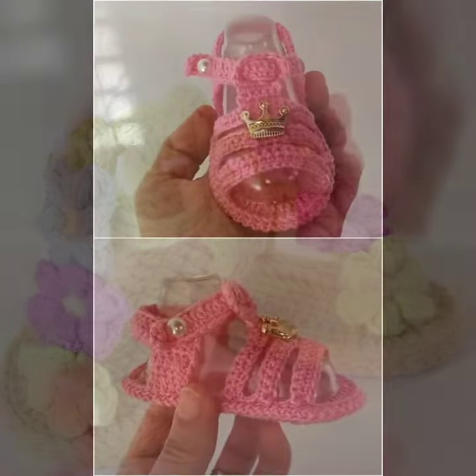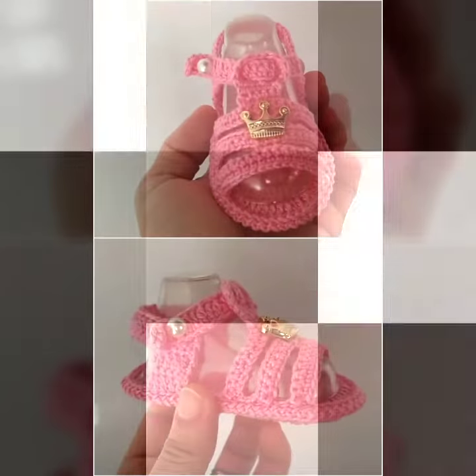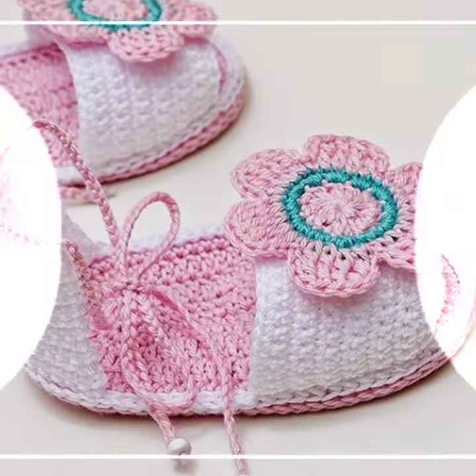If you want to buy this very beautiful baby crochet sandal design, I will tell you some store names like Aliexpress, iffy.com, y.com, and Amazon. Please friends, subscribe to my channel and don't forget to press the bell icon.